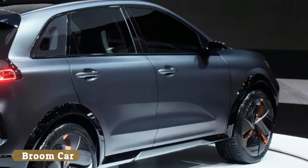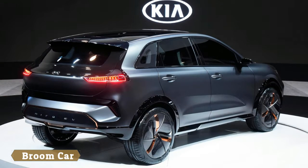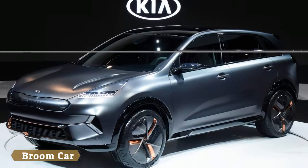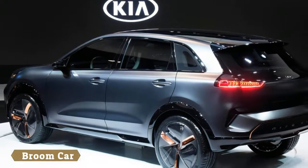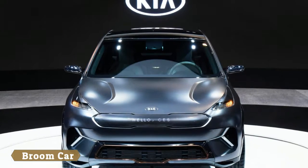The Consumer Electronics Show continues as Kia has unveiled the new Niro EV concept. Designed to represent the company's next step in its ongoing journey to electrification, the Niro EV concept was created by the company's design studio in South Korea and it features a more stylish appearance than the production model.